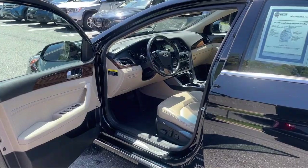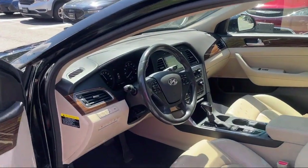Leather-trimmed steering wheel, center front console with armrest and storage, and much more.